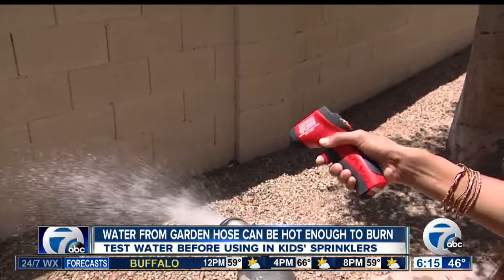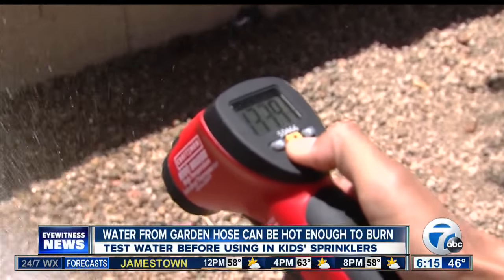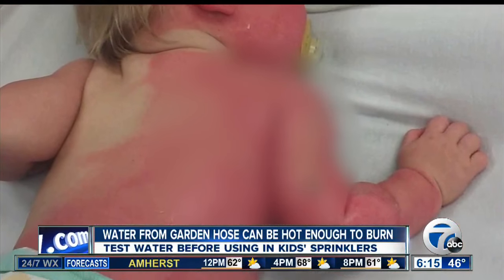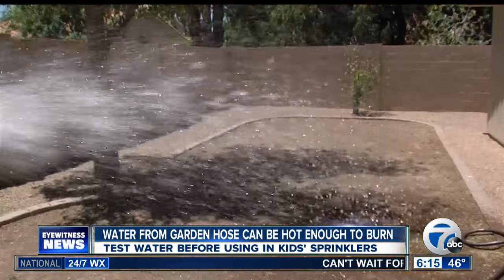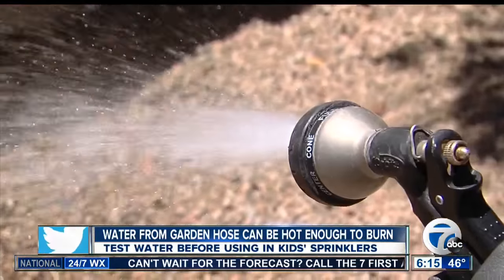We've been talking about this story all morning. When our Scripps sister station in Phoenix tested the water there, they found temperatures — get this — around 130 degrees coming from the hose. That's almost as hot as brewed coffee. Firefighters say it's not uncommon on a warm, sunny day for that water in the hose to get that hot. Those temperatures are hot enough to cause second-degree burns, and that's what happened to little baby Nicholas.